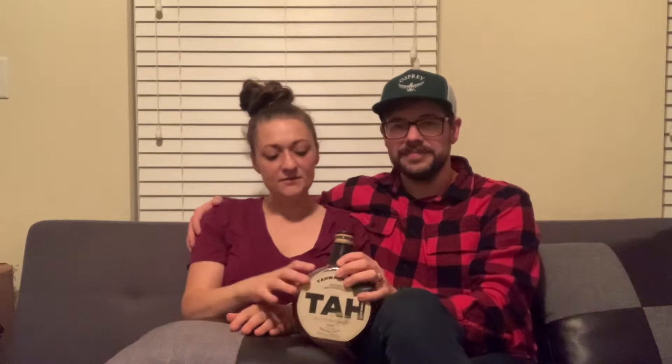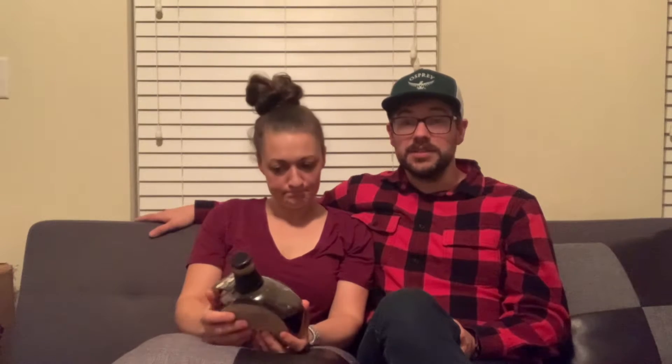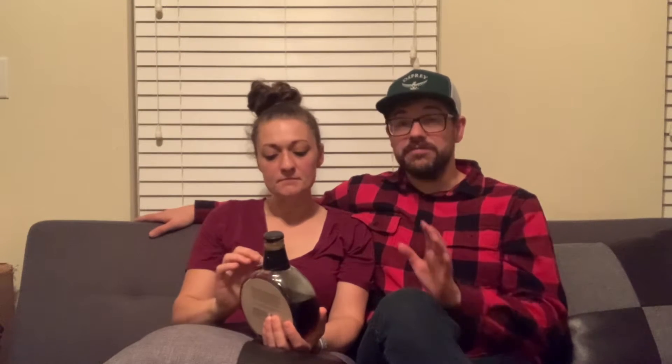The product we have here is a cask strength, so it is very high — 128.4 proof, which is quite high. This small distillery is making waves. A lot of Texas whiskey is winning a lot of awards. It's very different for a bourbon, but it's pretty awesome stuff.